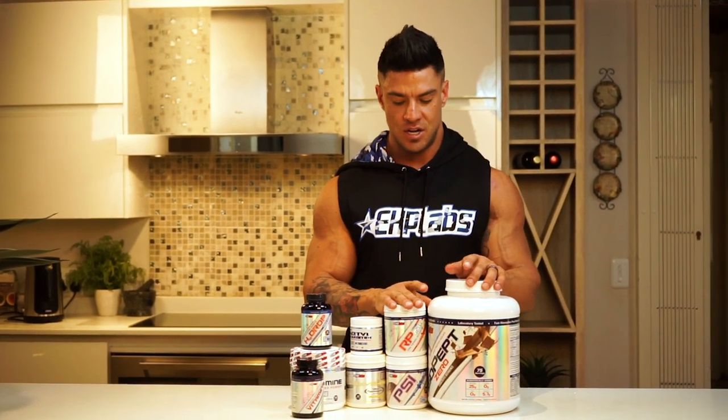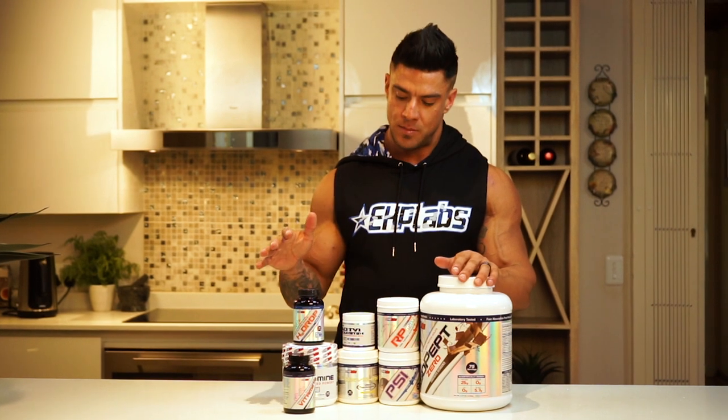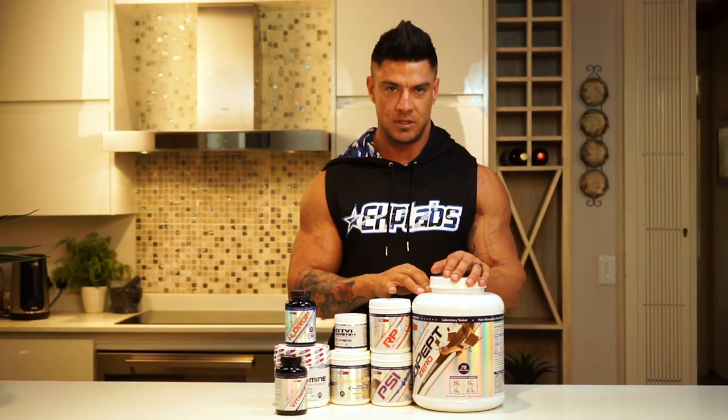Not just dieting is extremely important, but I do take my supplements just as much. I'm going to go through what my entire stack was leading up to Worlds in the last 12 weeks of my preparation.